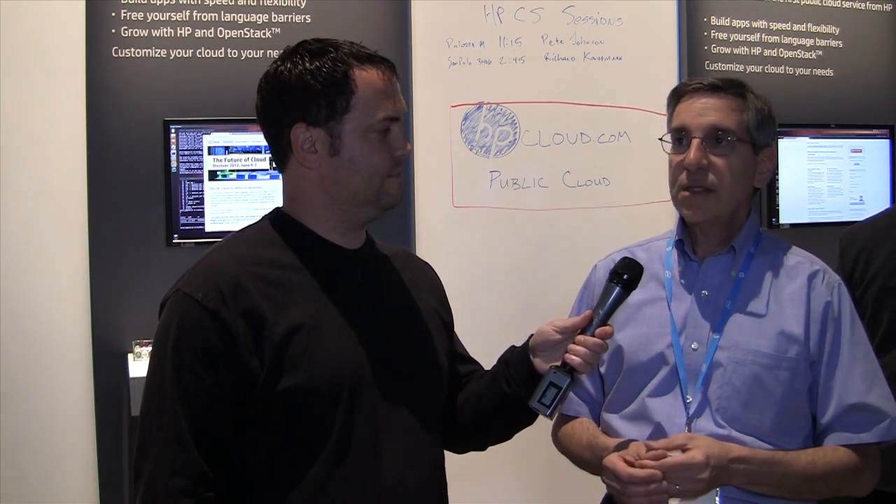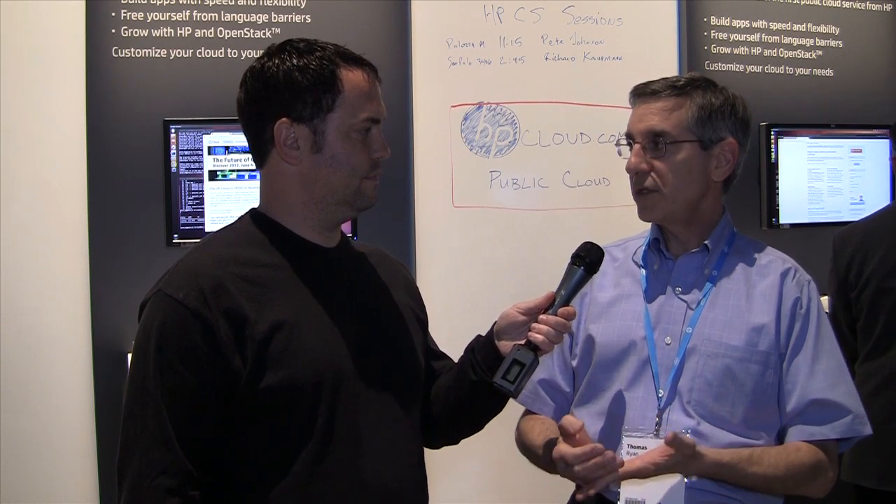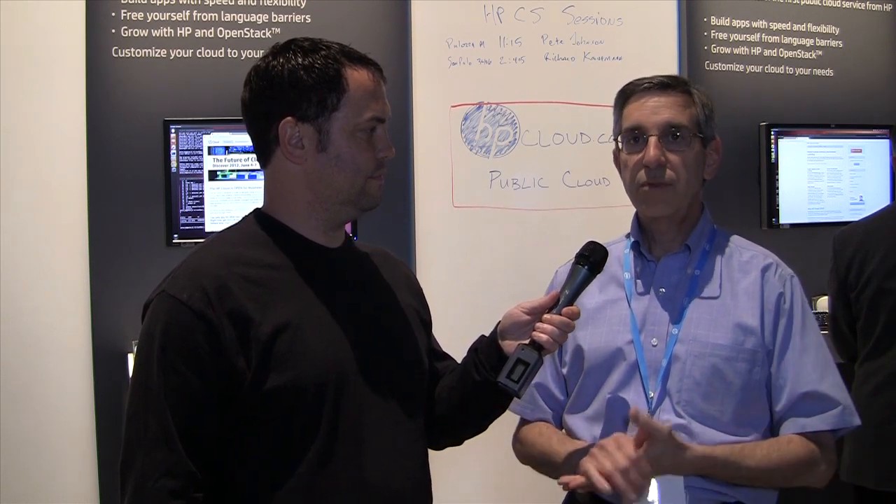What else would you want people to know about HP Cloud? The main takeaway right now is we're here, we're real, we're running, we're going to be running at scale, we're expanding our footprint, we're an open source-based solution, and we're early in the game. Lewis and Clark may have discovered the West, but we're going to settle the West — and so we want to get moving.